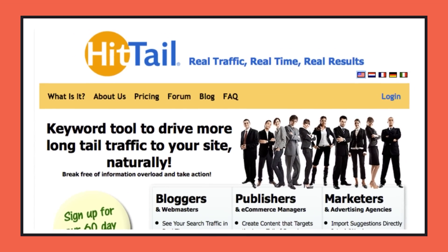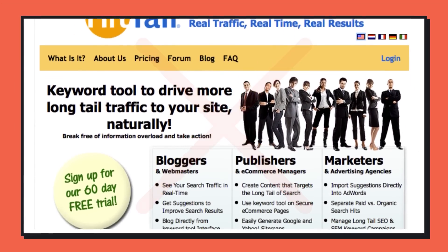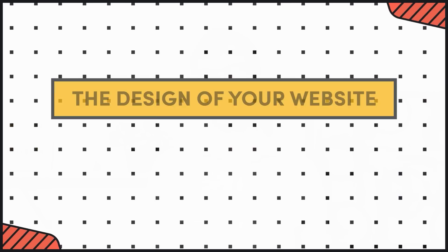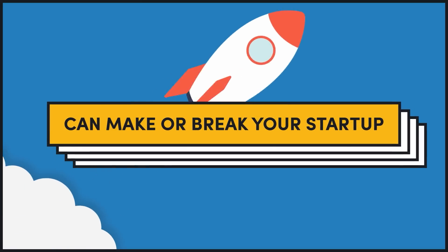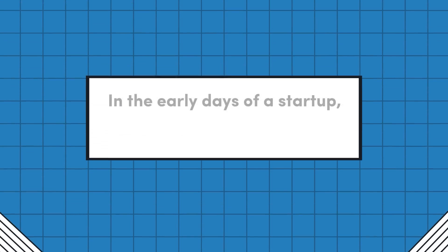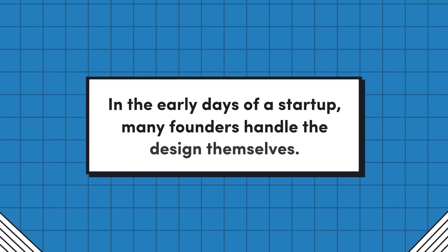If you feel like your website scares customers off before they have a chance to understand what you've built, you're going to want to watch this video. The design of both your marketing website and your SaaS application can make or break your startup, but when you're just starting out, you usually don't have the capital to hire a professional designer. So a lot of us founders handle design ourselves, and the results can be hot garbage.